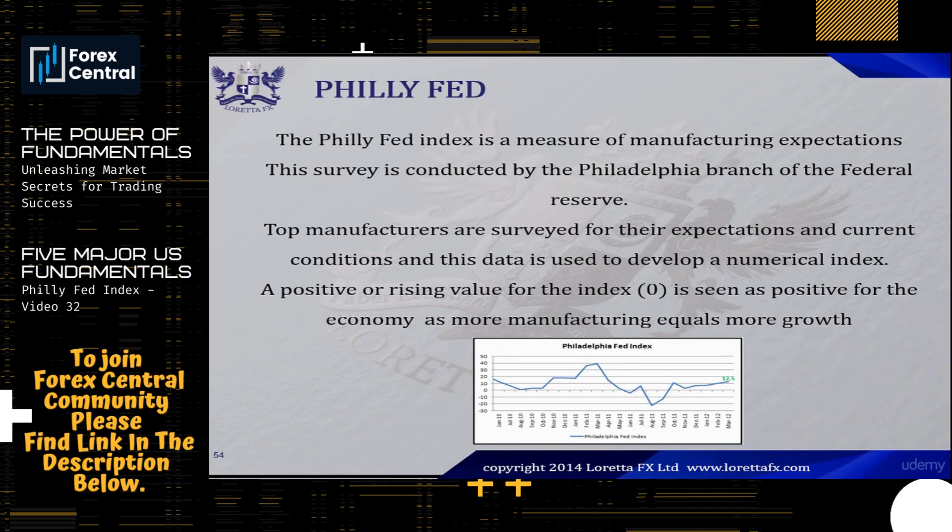A positive or rising value for this index — that is, a value above zero — is seen as positive for the economy, as more manufacturing equals more growth. Conversely, whenever we have a Philly Fed value below zero, this is seen as negative for the manufacturing sector.